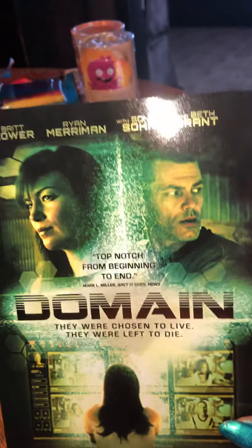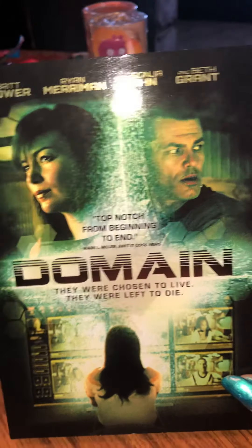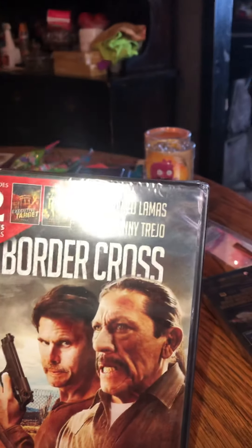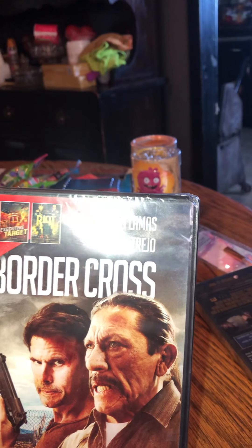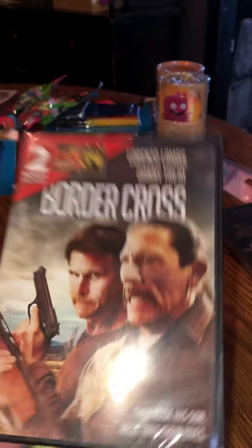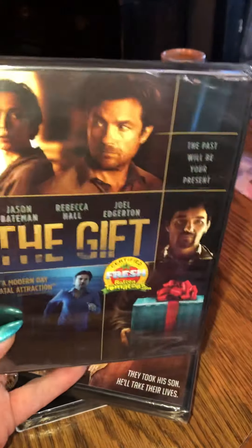Then I found a couple more movies. This one is called Domain — looks pretty interesting, so I bought it. Then I bought Border Cross with Leonard Lomas and Danny Torrito — two bonus movies, so I got that. Then I got The Gift.